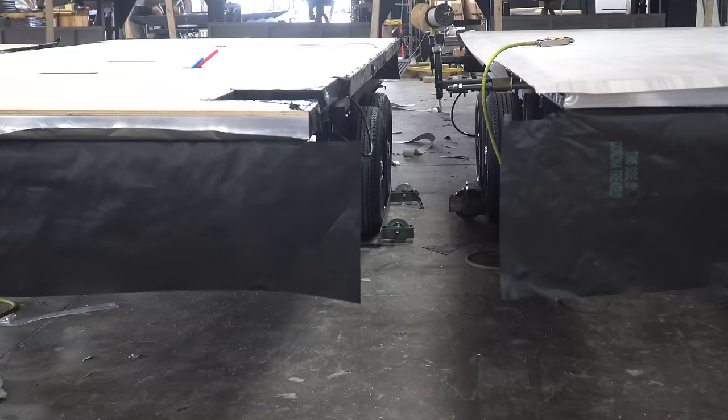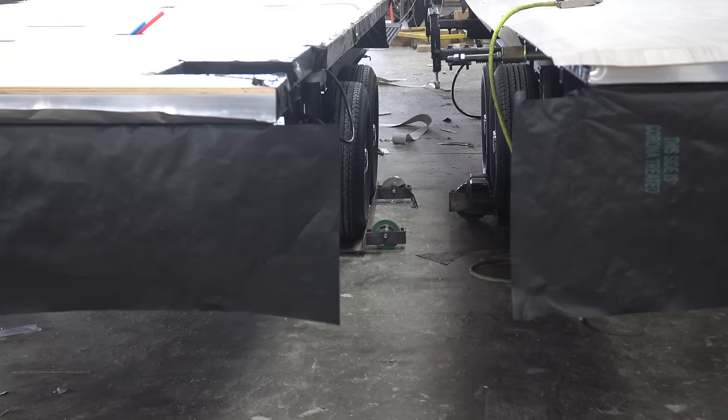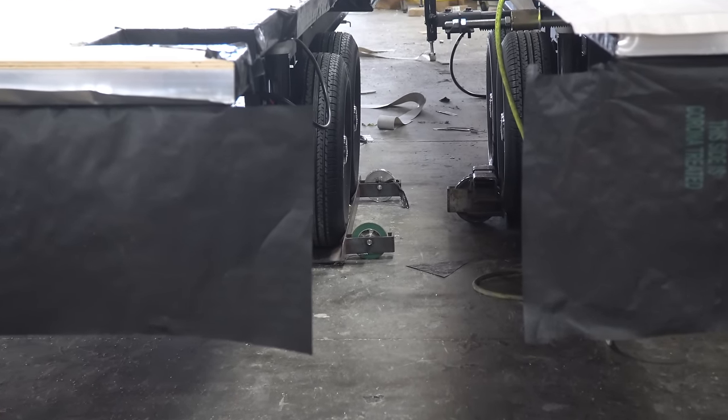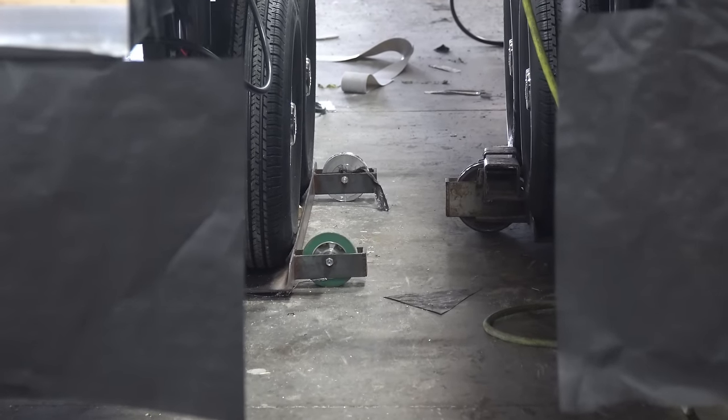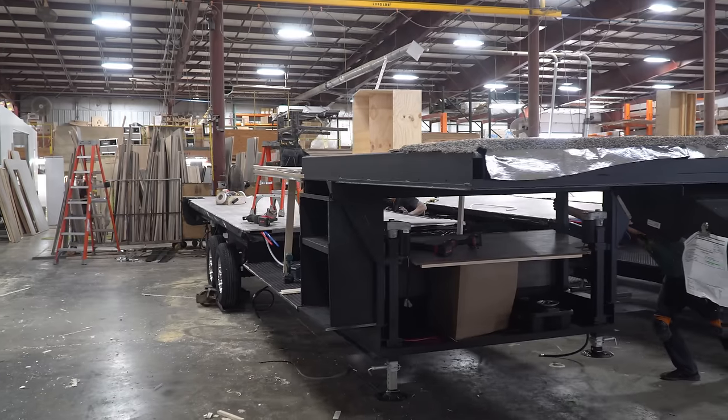Unlike many assembly lines, the trailers built here don't follow a moving conveyor system. Instead, work is completed at each station in the process, then the units are moved by hand on dollies to the next station down the line.